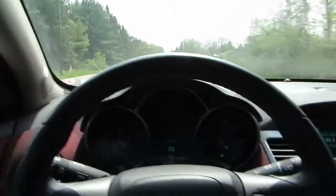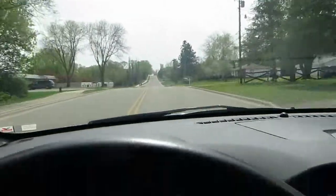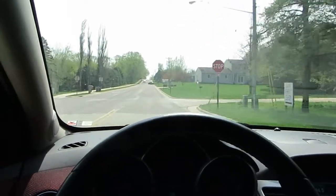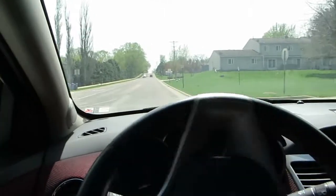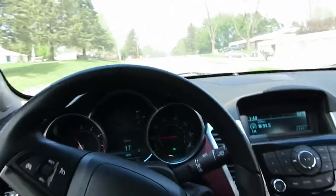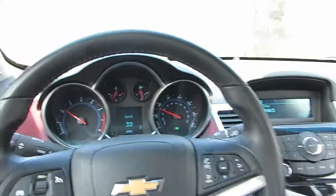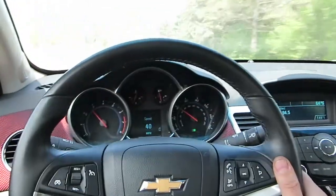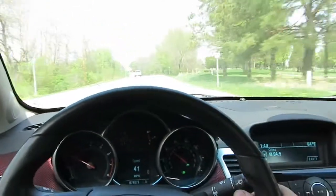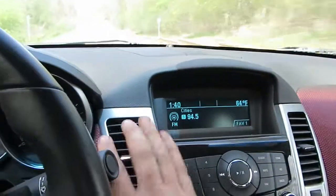We're almost up to highway speed. I'll go ahead with my hands off the steering wheel right now — I'm not touching it at all and we're still going straight down the road. Doesn't pull one way or another, runs and drives really nice. We've got a little storage up here. The AC is blowing nice and cool right now.